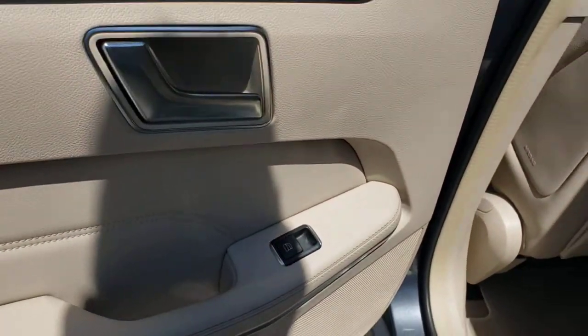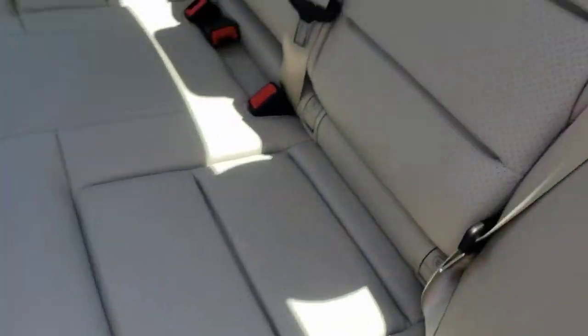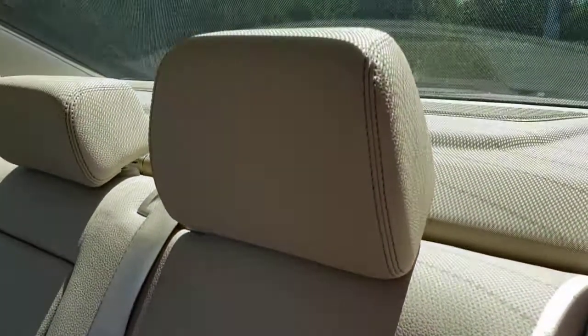This vehicle is waiting for you at the intersection of comfort and style. Come in for a fun and easy test drive — our team will make it the best part of your day.